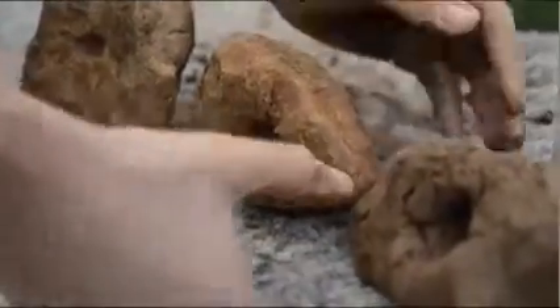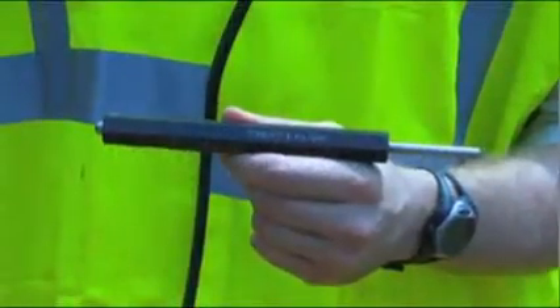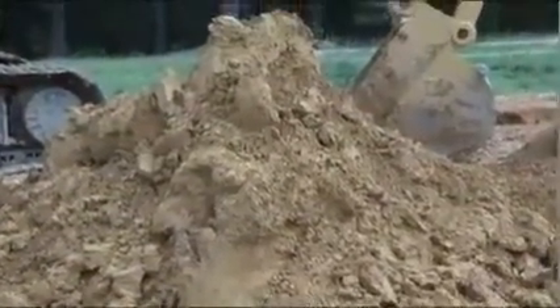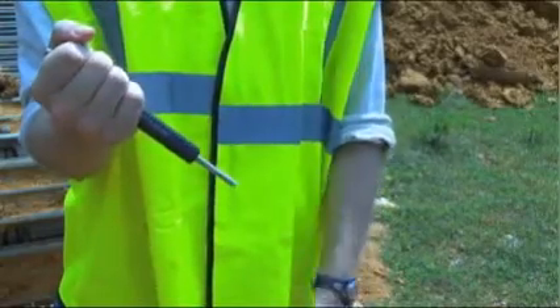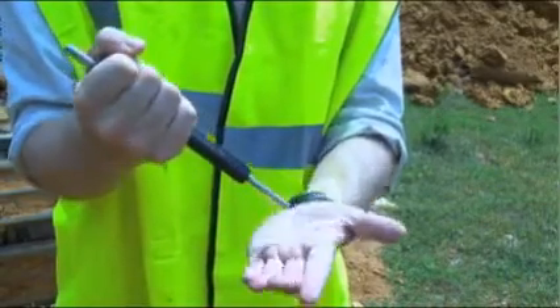For a more numeric measurement, the pocket penetrometer test can be used to give a soil's compressive strength a numeric value. There can be some variability in results, so it's a good idea to run this test on a few soil samples from the same part of the excavation to make sure your results are consistent. A pocket penetrometer works much like a tire pressure gauge.